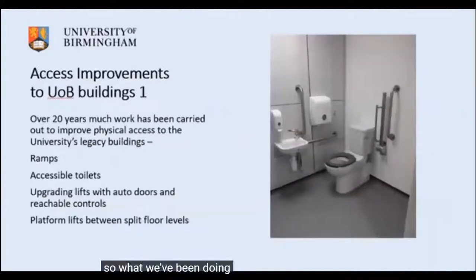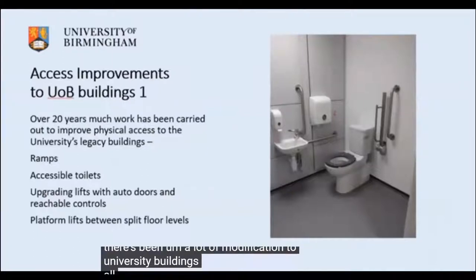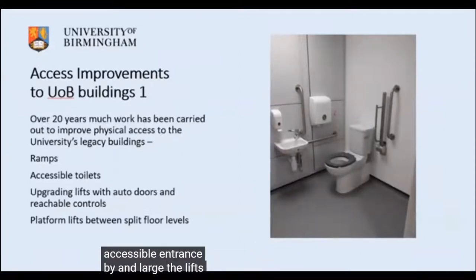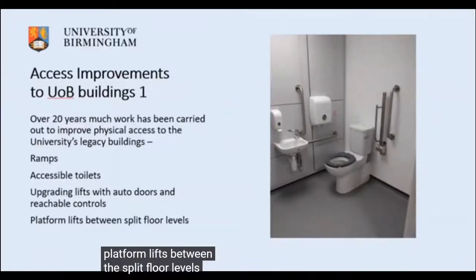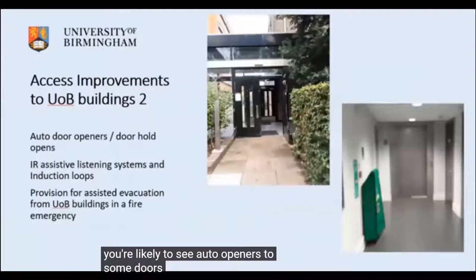Over the last 20 years there's been a lot of modification to university buildings. All of those early buildings from the first seven decades on campus are likely to have at least one accessible toilet and accessible entrance. Lifts have been updated with automatic doors and easily usable controls, and in a number of buildings there are platform lifts between split floor levels. Auto-openers and holder-opens on corridor doors make moving around buildings much easier.